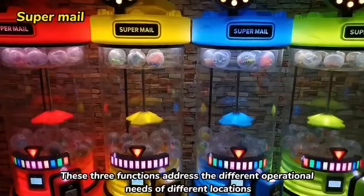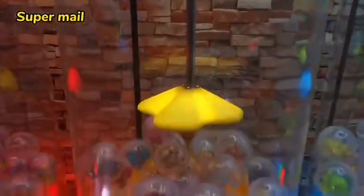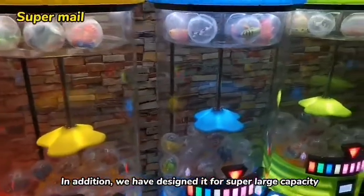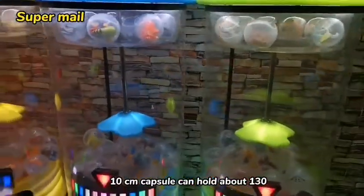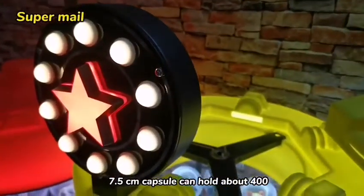These three functions address the different operational needs of different locations. In addition, we have designed it for super large capacity: the 10-centimeter capsule can hold about 130, and the 7.5-centimeter capsule can hold about 400.